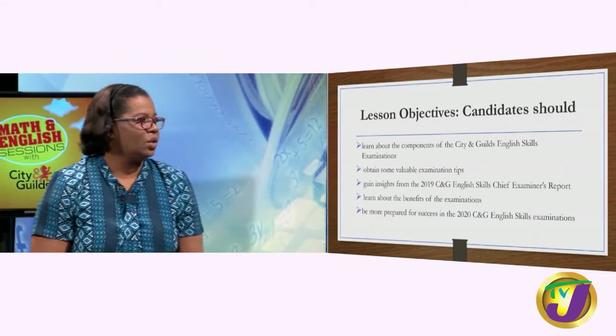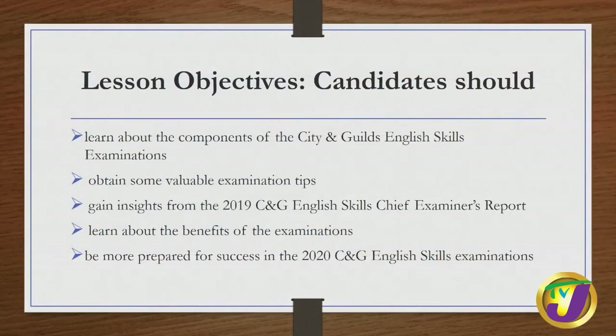Today's lesson will focus on the following. By the end of our instruction today, candidates should be able to learn about the components of the City and Guilds English Skills examination. You should also obtain some very valuable examination tips, gain insights from the 2019 City and Guilds Chief Examiner's Report, learn about the benefits of this examination, and be more prepared for success in the 2020 exam.